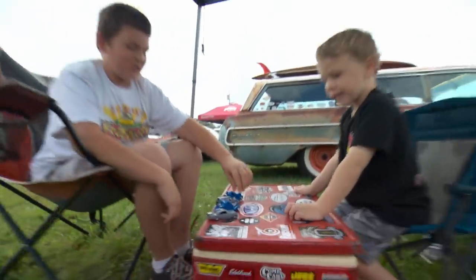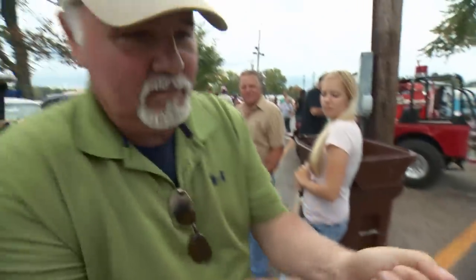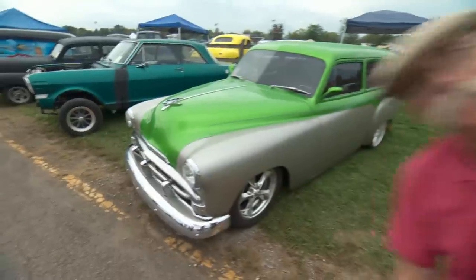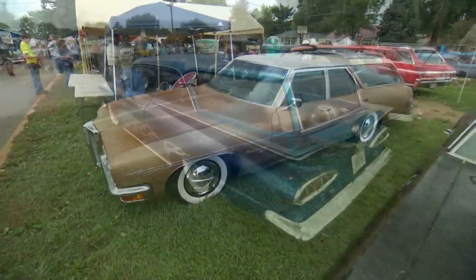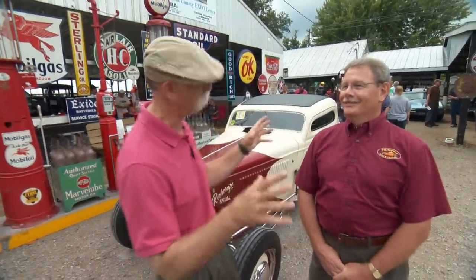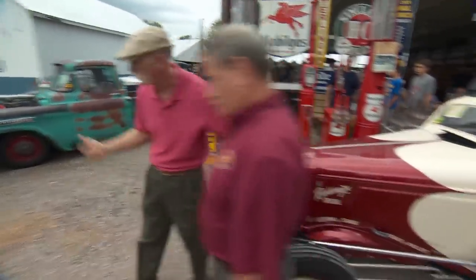It's a family show and everybody gets together and just has a good time for the weekend. A couple things I've noticed here - a lot of performance, a lot of gassers and tubbed cars, and a lot of station wagons. I've never seen more station wagons anywhere. What do you say we check out a few cars before we get down to work? Sounds great, let's go.